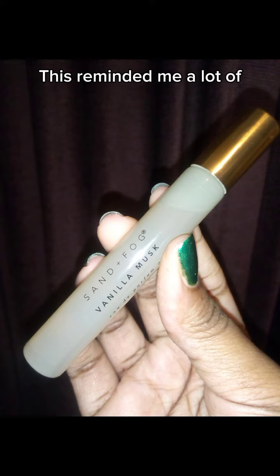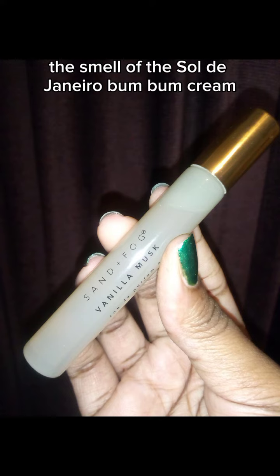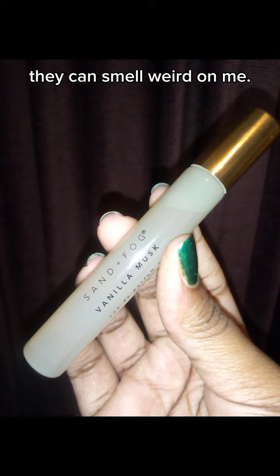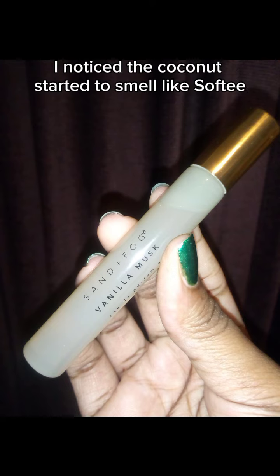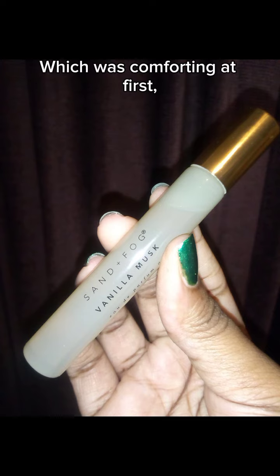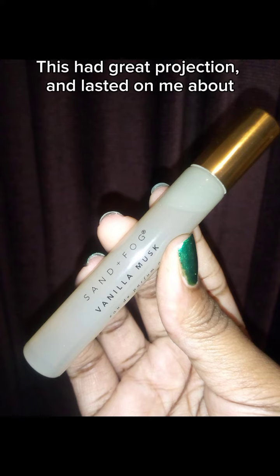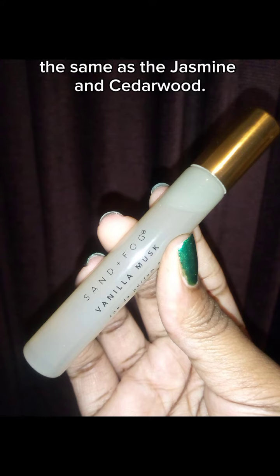This reminded me a lot of the smell of the Sol de Janeiro Bum Bum Cream with less of an artificial smell. Unfortunately, coconut is a fragrance note that can smell weird on me. I noticed the coconut started to smell like softy coconut grease on me, which was comforting at first but overwhelmed me after a couple of minutes. This had great projection and lasted on me about the same as the Jasmine and Cedarwood.